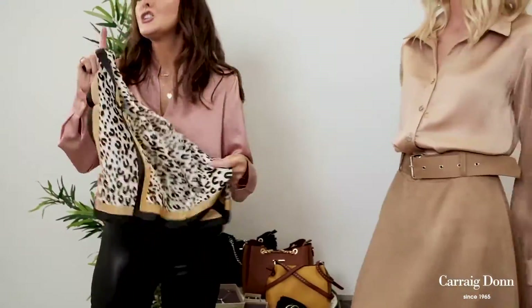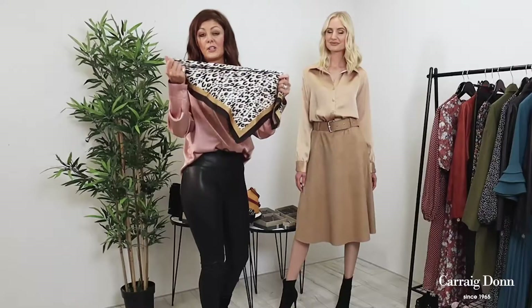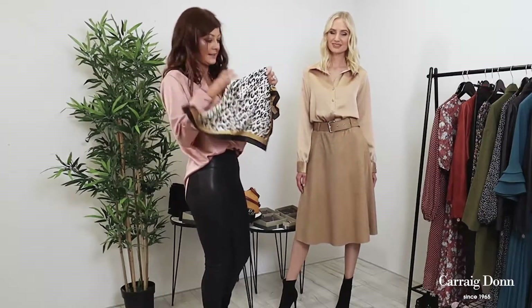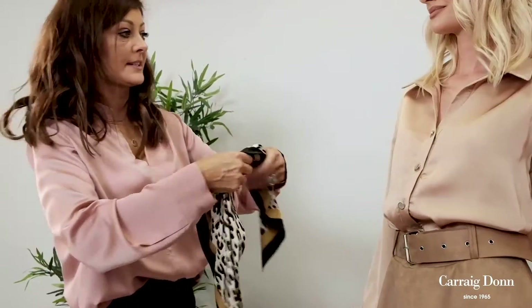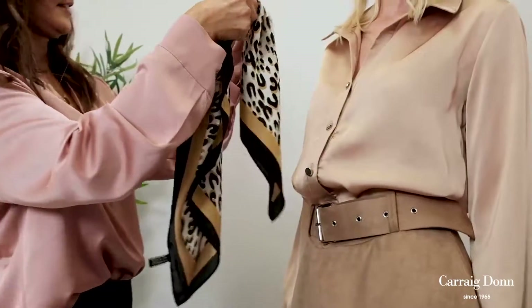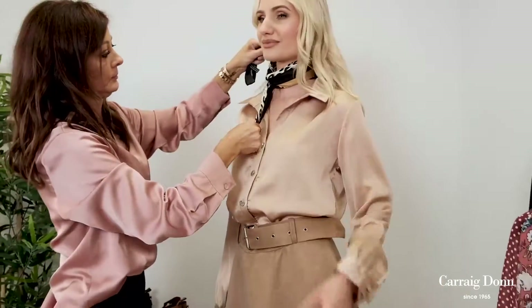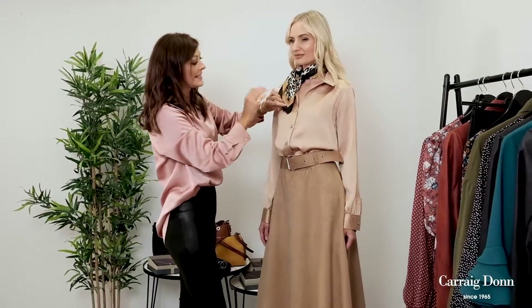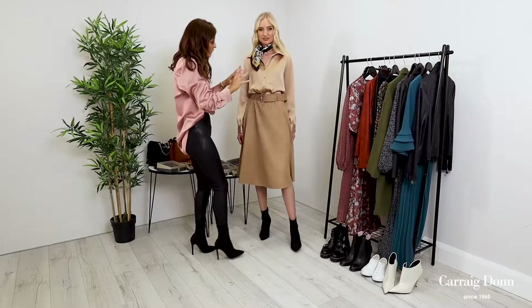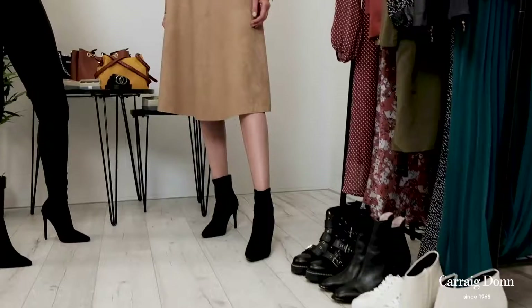Leopard print — if you're afraid of it, do not be afraid of leopard print. It always works really well, especially if you incorporate something as small as a piece like this into a beautiful outfit. I'm just going to fold it up and tie it around your neck, Simona. As you can see, this just adds a little bit of extra chic to the outfit — it gives it a completely finished look, picking up the black with the boots.